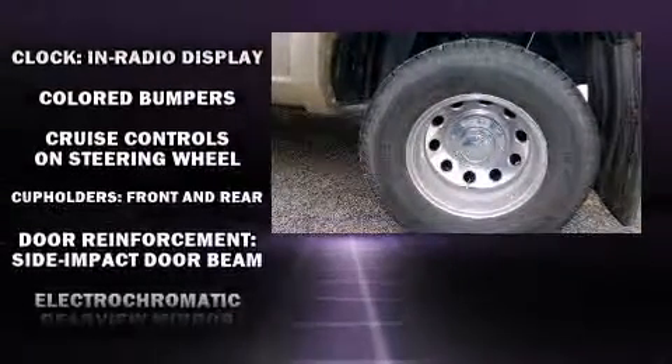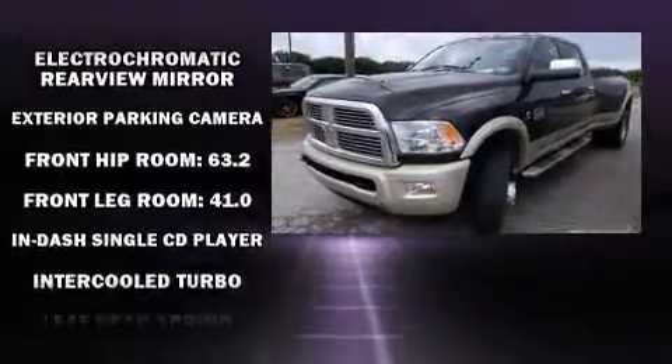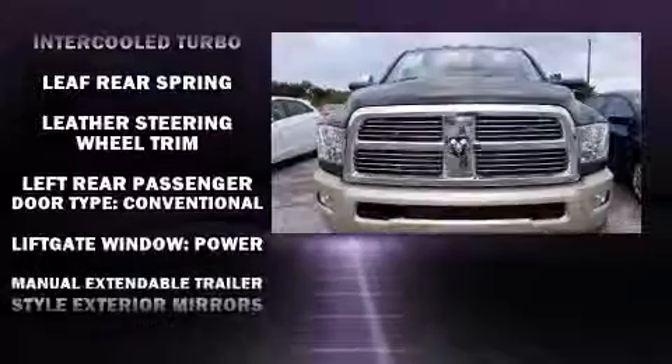Passengers are protected by various safety and security features, including dual front impact airbags with occupant sensing airbag, ignition disabling, and four-wheel disc brakes with ABS.